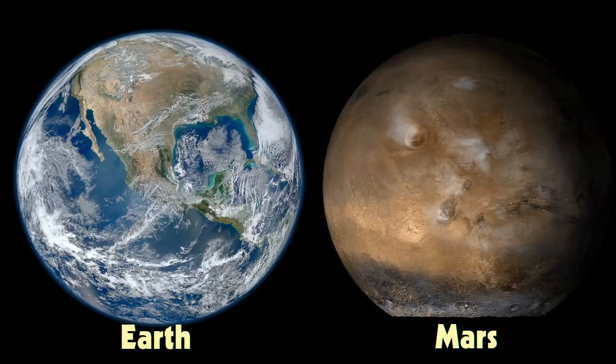I want you to pretend that we are looking for a new planet that humans could live on. What would it need to be like? Could we live on Mars? What's the difference between Earth and Mars? Let's compare Earth and Mars to see why it's so easy for humans to live on Earth, but why it'd be very difficult to live on Mars.